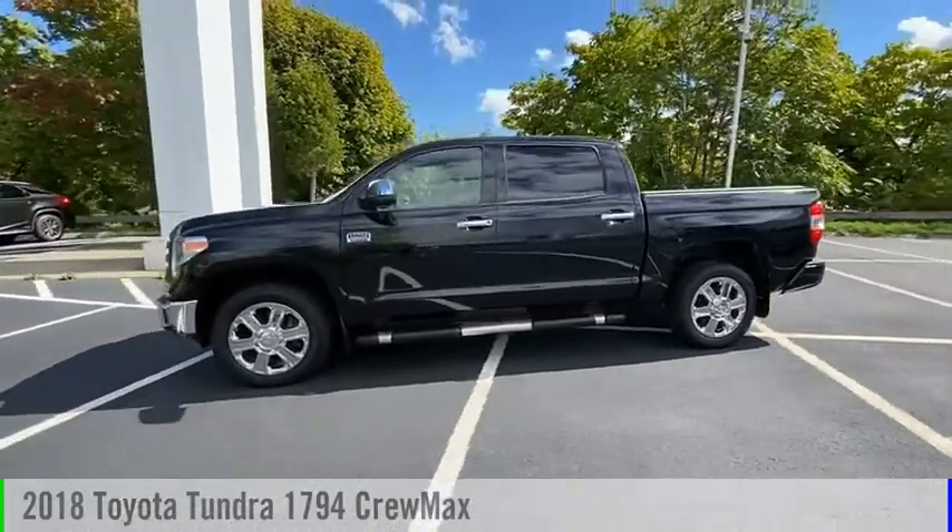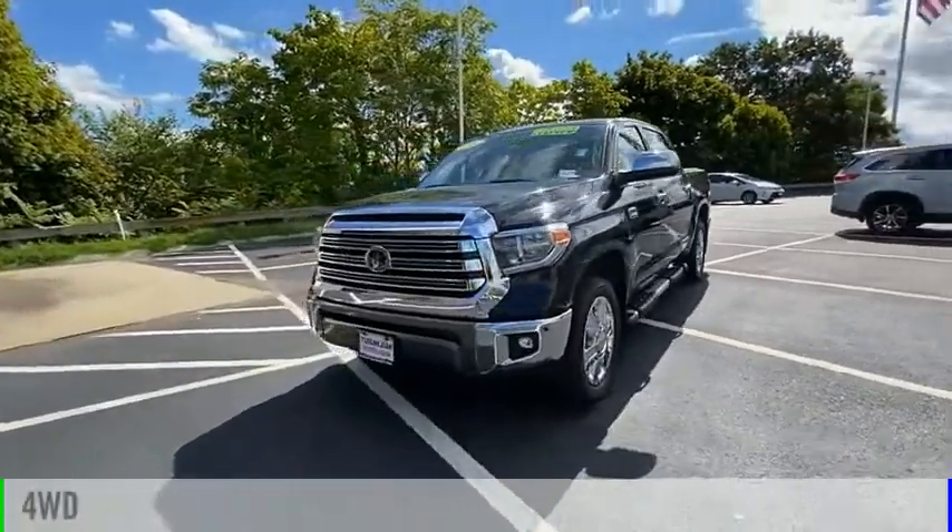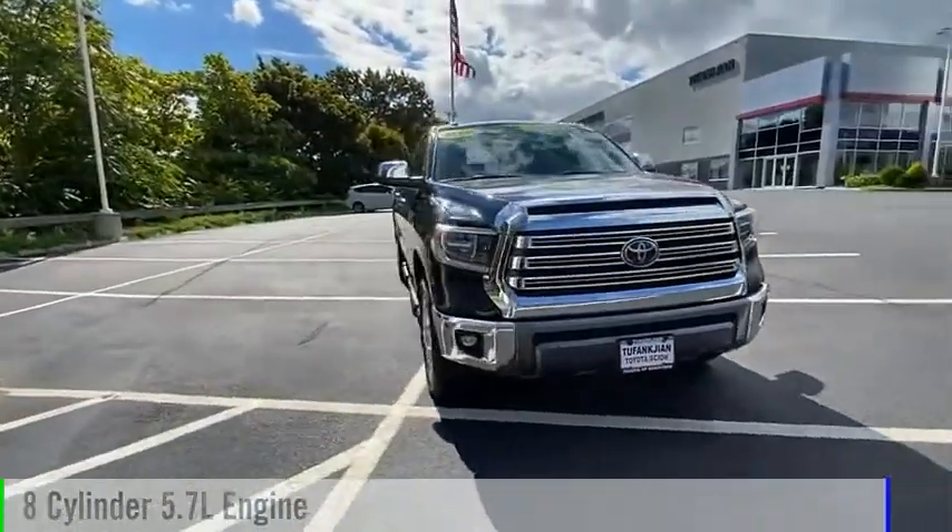You are going to love the 2018 Tundra. This vehicle is powered by a four-wheel drive, eight-cylinder, 5.7-liter engine.